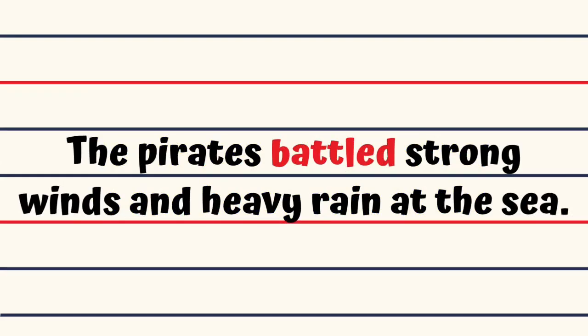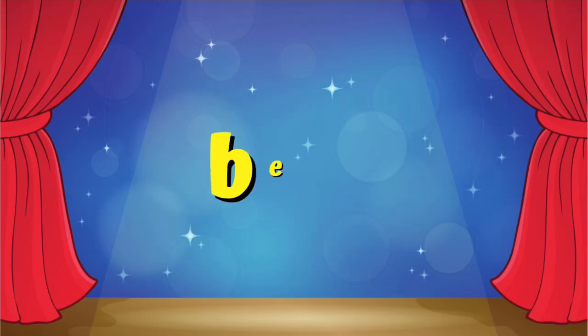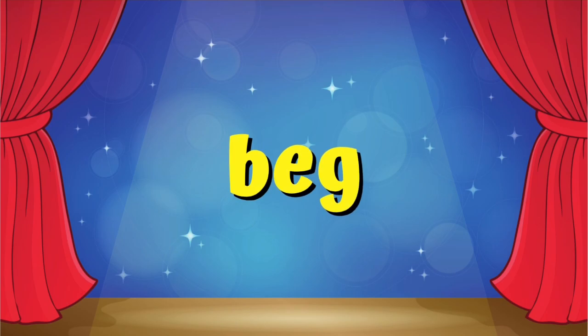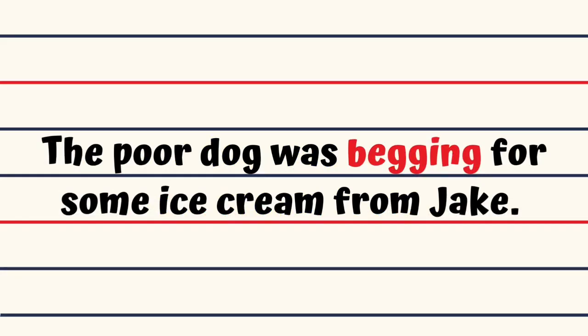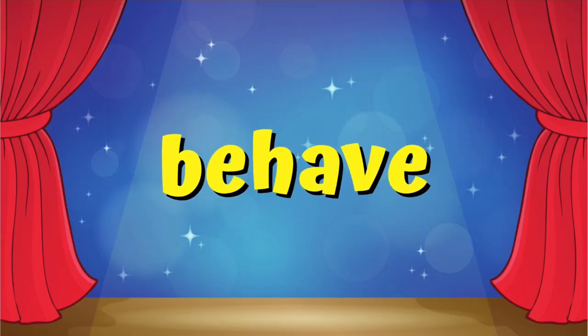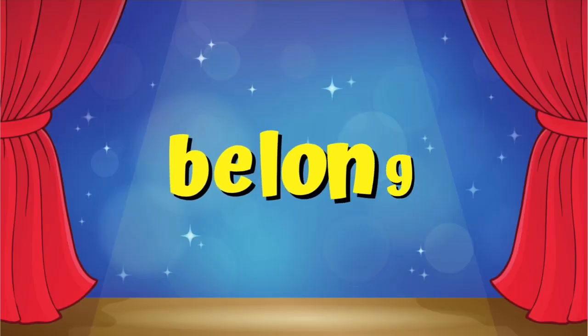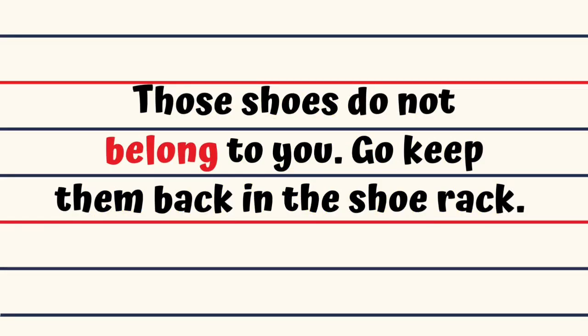Battle. The pirates battled strong winds and heavy rain at the sea. Beat. If I beat the eggs well, I'll have a fluffy omelet. Beg. The poor dog was begging for some ice cream from Jake. Behave. The children behaved badly when the teacher left the class. Belong. Those shoes do not belong to you.